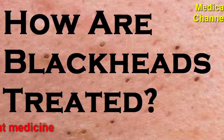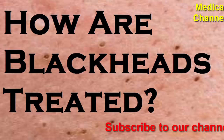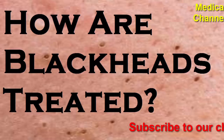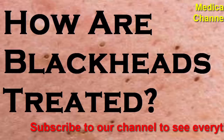Blackheads are clear and greasy; however, when the pores are open to oxygen, they turn black. What causes blackheads? Generally, acne occurs if something builds up on the skin and clogs the pores. The types of acne vary depending on what clogs the pores. With blackheads, excess oil and dead skin clog the pores. Anyone can develop blackheads, though certain factors increase your risk.